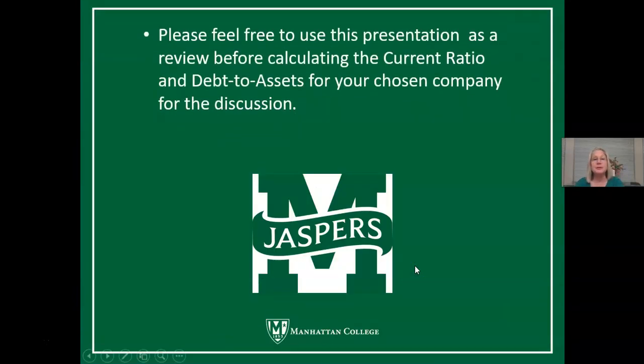Please feel free to use this presentation as a review before calculating your current ratio and debt to total assets for your chosen company for the discussion. I will also place a copy of the PowerPoint slides in Moodle. Good luck and get started, Jaspers.